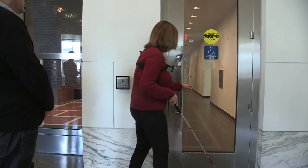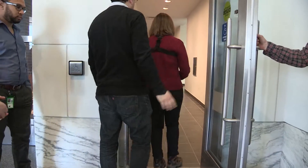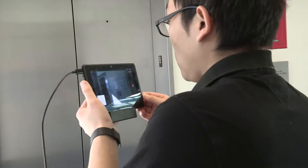Using ISANA and with additional assistance, she successfully navigated U.S. DOT Headquarters from the main security entrance in the West Building to the 8th floor of the East Building.